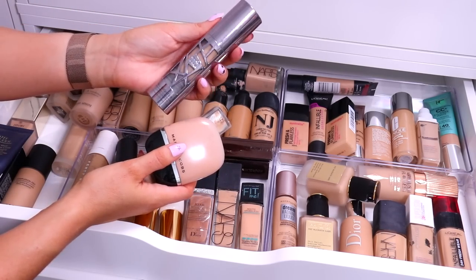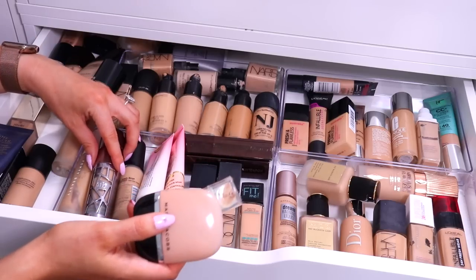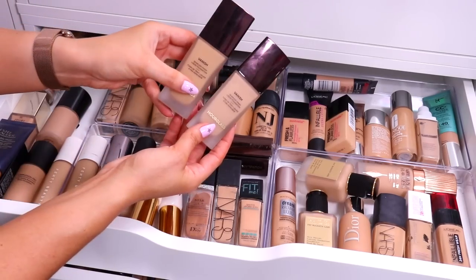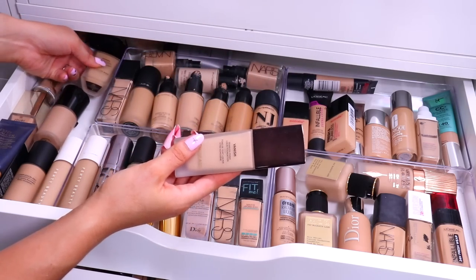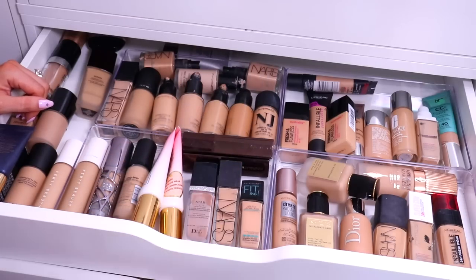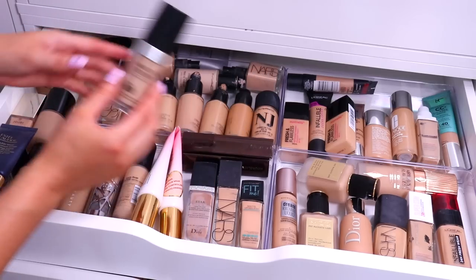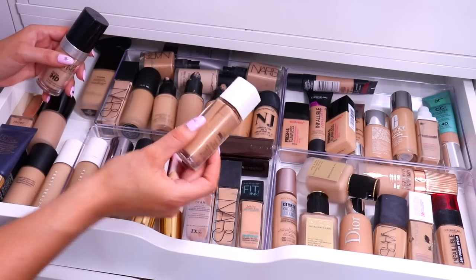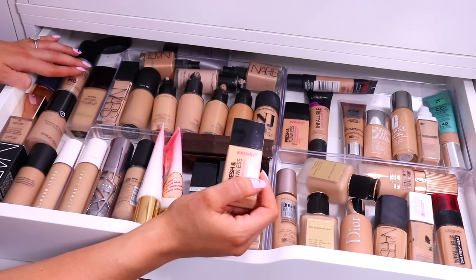Urban Decay All Nighter — such a good full coverage foundation if you're really after something to stay on the skin, it will not let you down. I've got two shades of the Fenty Pro Filter depending on how tanned I am. I don't think I really need two shades of the Hourglass Vanish, so I'm going to toss the fairer one and keep the original. The Marc Jacobs Remarkable — really full coverage but kind of cakey on my skin, so I'm going to toss that one. Another Makeup Forever HD — I think this is the newer formula, they definitely redid it. Revlon Nearly Naked at the back — that is probably like 10 years old, let's get rid of that. Overall, that's probably about as many as I can get rid of at this point.